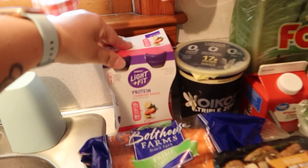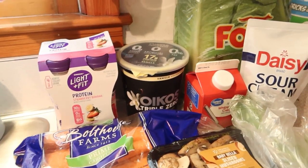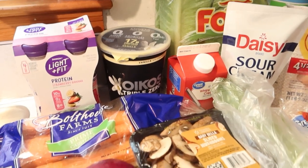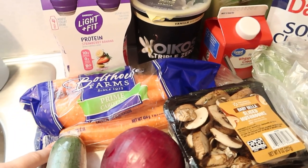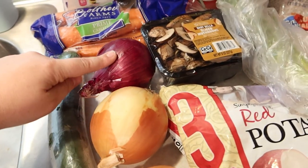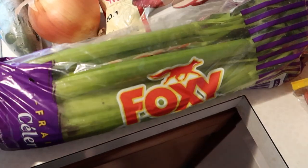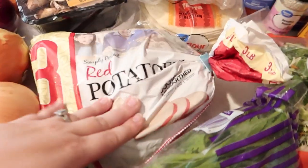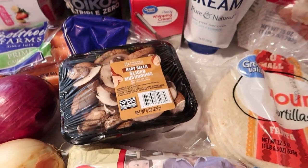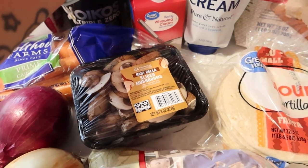Starting back here, I got a four-pack of the Light and Fit strawberry banana smoothies for the kids. Some Oikos Triple Zero yogurt for yogurt and granola. Some carrots — I think for the chicken stew recipe. Cucumber, one red onion, two yellow onions, some celery, baby red potatoes — three pound bag — green onions, and some baby bella sliced mushrooms, which are going to be for the ramen meal.